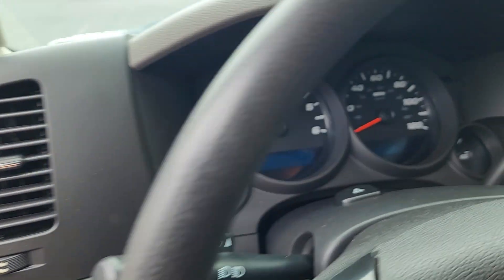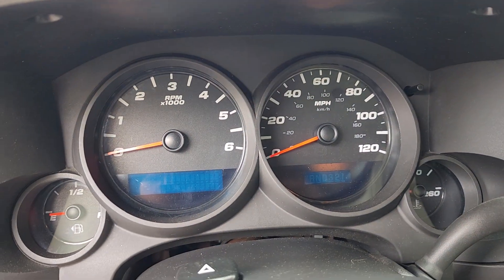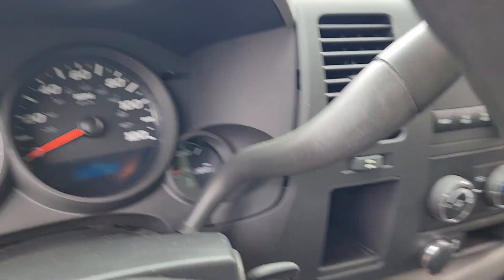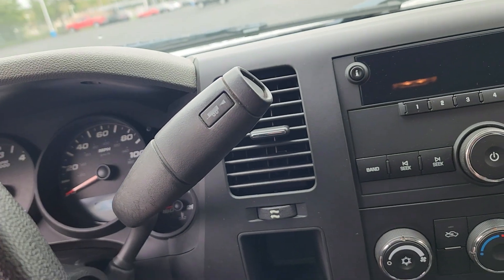These are just some of the great options this vehicle comes with: steering wheel audio controls, electronic stability control, intermittent wipers, traction control, passenger vanity mirror, and tire pressure monitoring system.